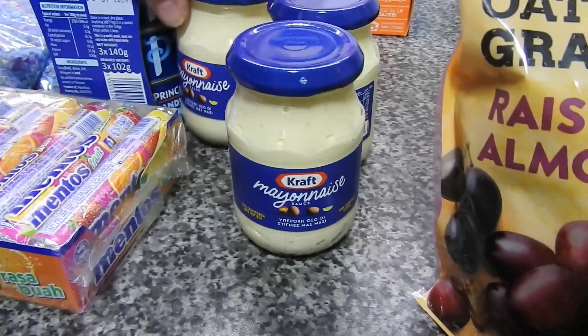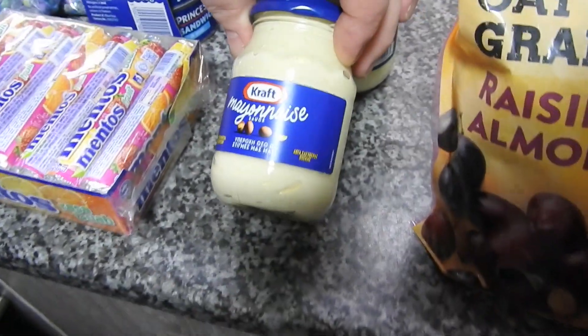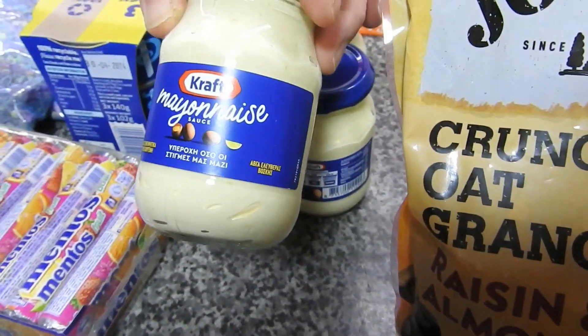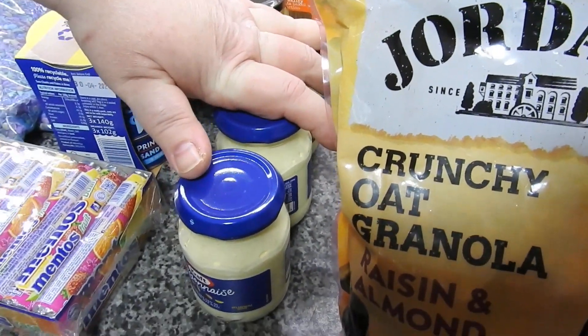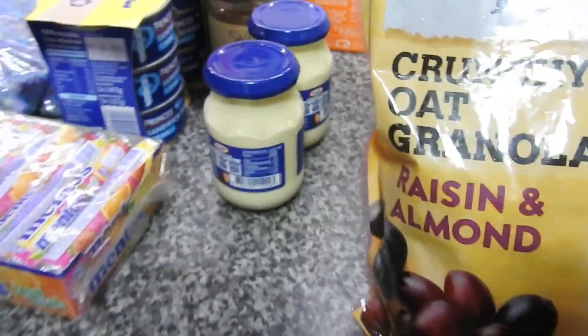We've got some mini mayonnaise. This is like one tea time's worth, I would imagine, but they were really cheap. So I thought, just chuck them in my stock cupboard and at least I know there's spares in there. So I've got three of those mayos — that's the size of my hand.